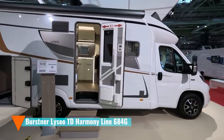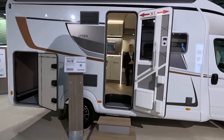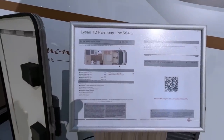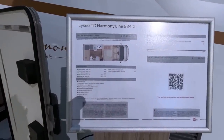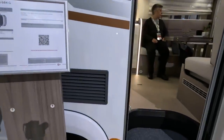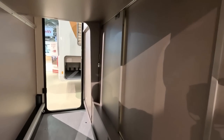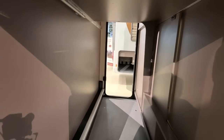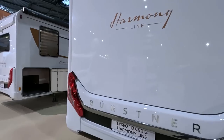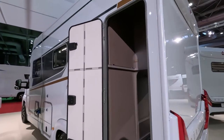So this is a Bursner Lyceo Harmony Line 684G. They really know how to make up names for these things, don't they? Price from £85,000 on the road. We thought we'd show you this because it's something a bit left field for us. We don't know what the maximum weight is, we don't know what the MRO is. We know it's got a garage with a light in it, looks like a sliding door access to the rest of the van. Got the usual tie-downs. Doesn't look like there's a rear view camera on it — surprising.